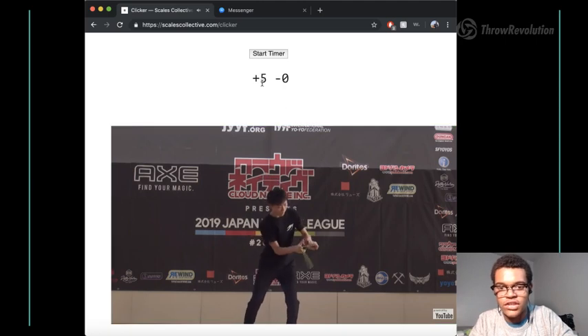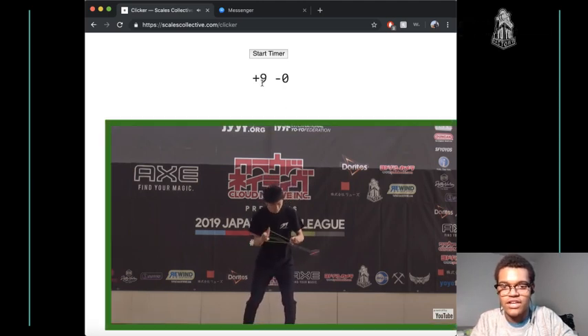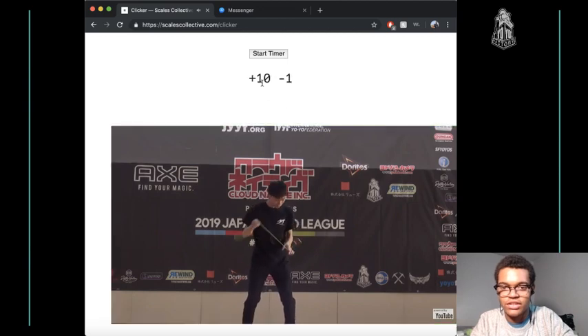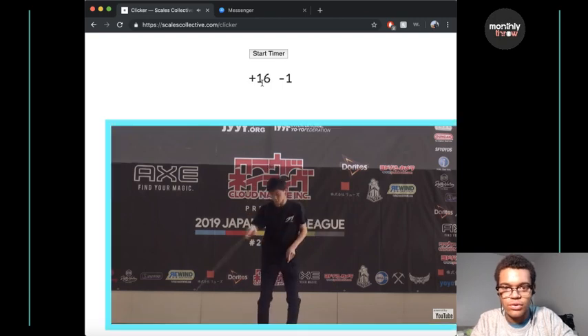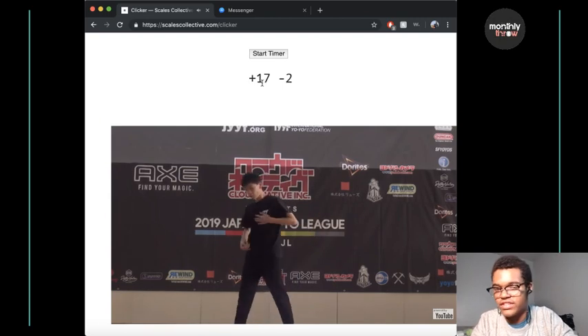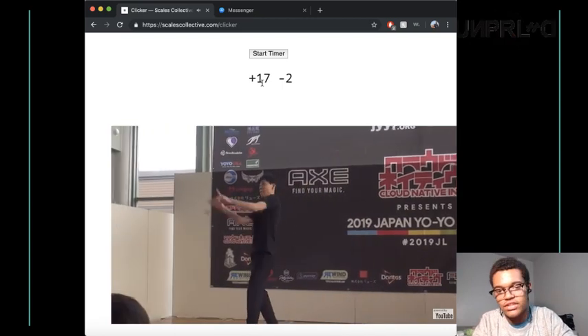Starts out with a kind of generic rail thing. This combo is pretty solid — just a lot of quick one-point elements. There's a 3.5 hook there as well. Kind of a sketchy exit, but he still hit the hook at least.